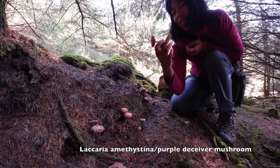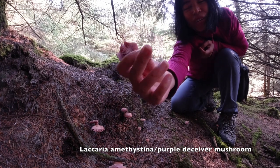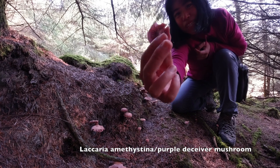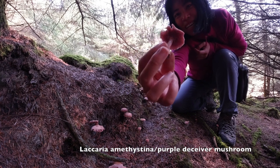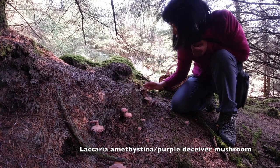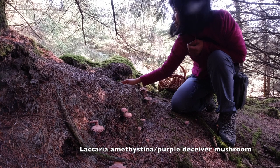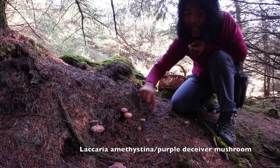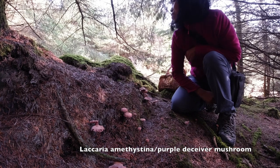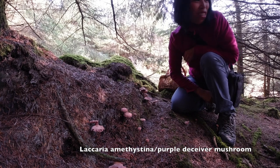100% it's deceiver when you look at the gill and the stem — you can see it's purple in the back. Just amazing, isn't it? Look at them, so cute. Beautiful. Just feel amazing when you look at nature.